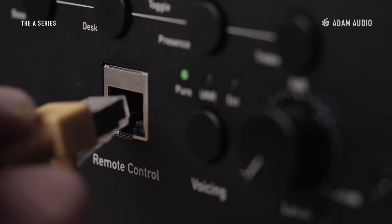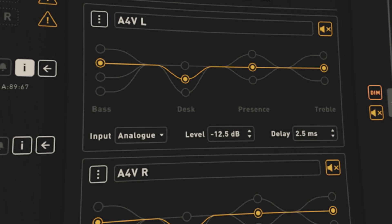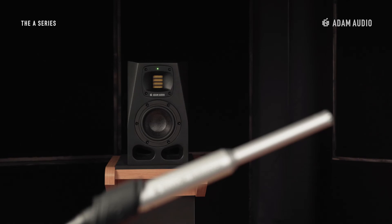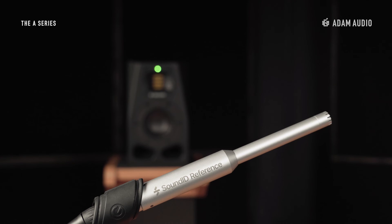The advanced DSP of the A4V can be controlled remotely and in real time using A-Control, a dedicated software application available to download free of charge from AtomAudio.com. Using A-Control, advanced room correction filters, including those from SonarWorks, can be pushed directly into an embedded platform in the monitors.